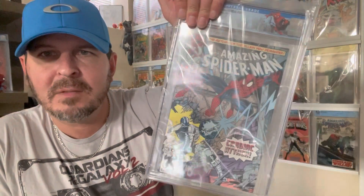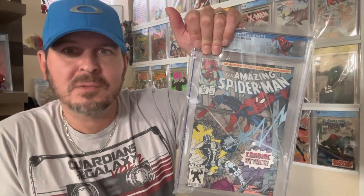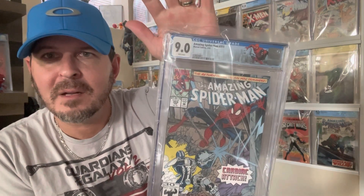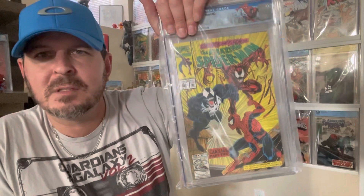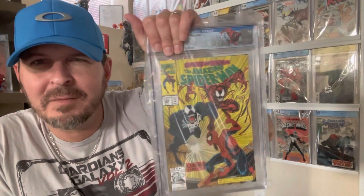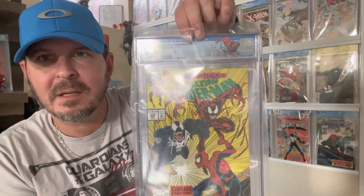Amazing Spider-Man 359 — I already have 361, 362, and 363, so why not get the first cameo? I predicted it about a 9.0 and it is exactly what I thought it was — 9.0. Next, Amazing Spider-Man 362 — like I said, I already have a graded copy but not with a custom label. I have a 9.6 copy already. I knew this one was decent, probably a 9.0, and it's a 9.0.